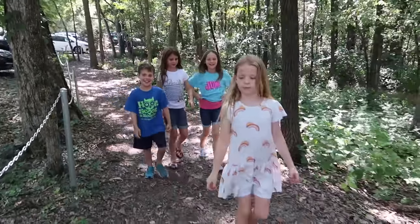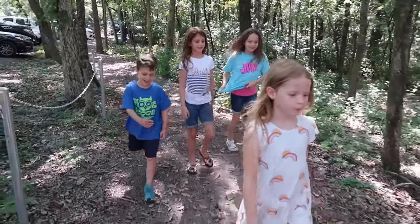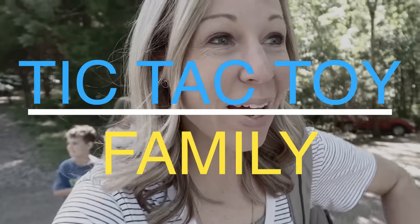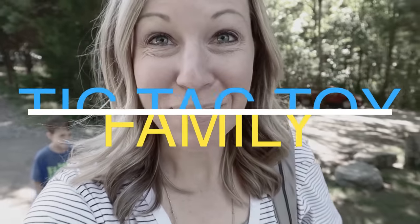Today I'm bringing Addie, Maya, and their buddies Kira and Ethan to Cheekwood Gardens, which is a garden estate in Nashville — a beautiful area — because they have a really cool exhibit called Storybook Houses. It's only here for a couple more days, so we're going to come one more time and check them out before they disappear.